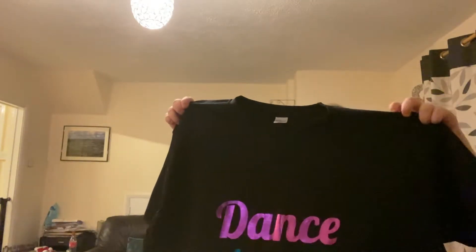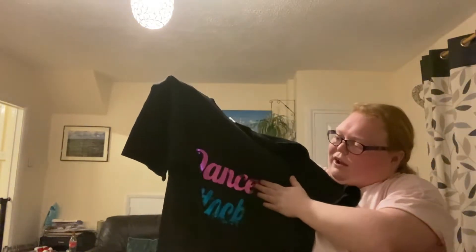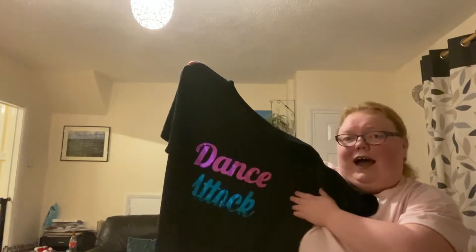And then it's black, and that's it. This time there's no names on the t-shirts, but that's okay. That is the dance t-shirt and I love it so much. It's really nice and shiny. The 'Dance' part is pink and shiny, and then the 'Attack' is shiny blue. It looks awesome. At the end I will put it on and show you guys.